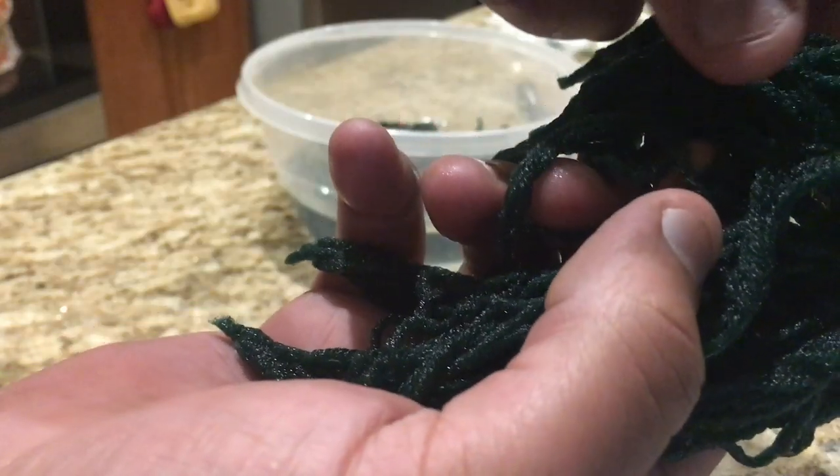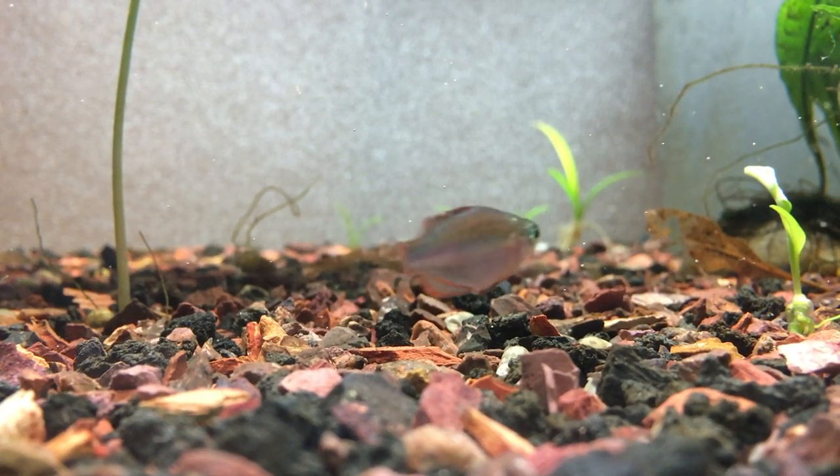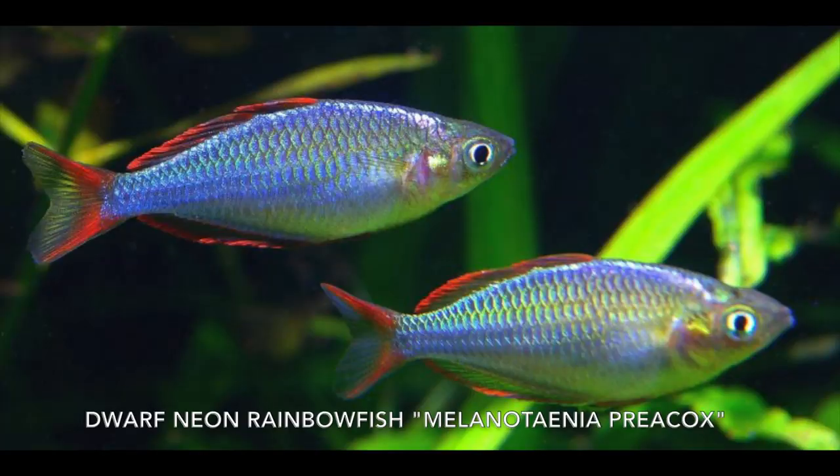Today we're talking about a fish that I've kept for a few months now. I've actually raised them from eggs, and they really recently started to catch my eye as they've colored up in the last few weeks. They are officially my Valentine's fish of 2019, and that is the dwarf neon rainbow fish, or praecox rainbow fish.